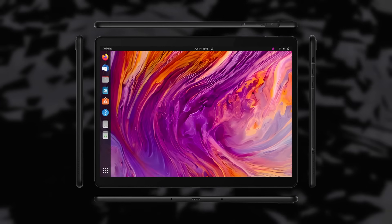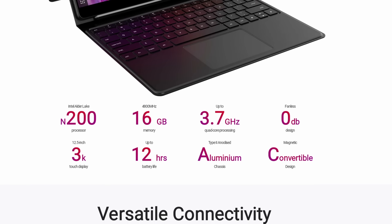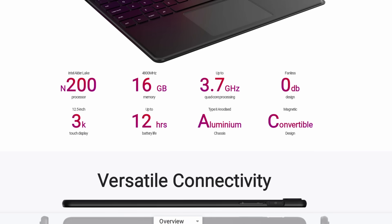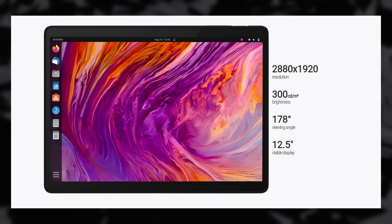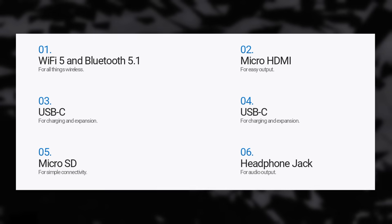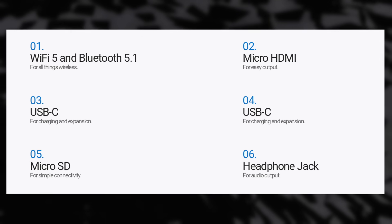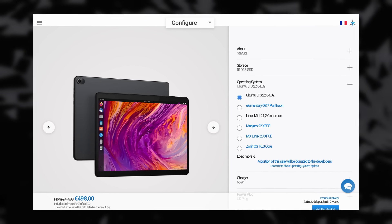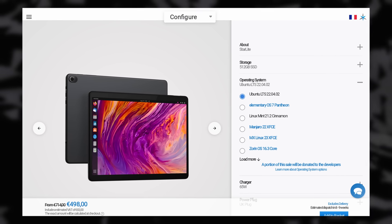It's powered by a low-power Intel N200, a quad-core 1 GHz CPU that can turbo boost up to 3.7 GHz. It has 16GB of DDR5 RAM, 512GB of SSD with options to push that to 2TB, and a 12.5-inch touchscreen running at 2880x1920. The battery should provide around 12 hours of screen-on time, and it has two USB-C ports, front and rear cameras, Wi-Fi 5, a micro HDMI port, a micro SD card slot, and a headphone jack.